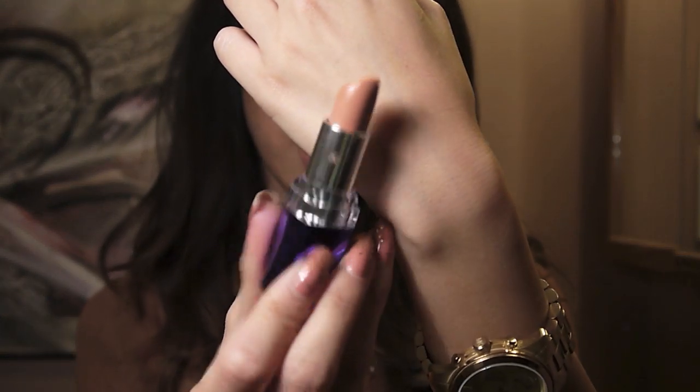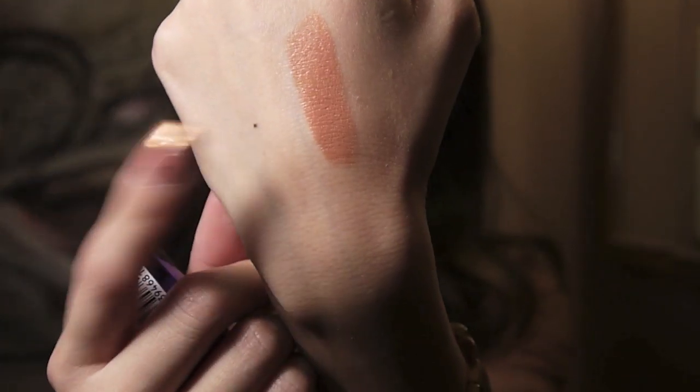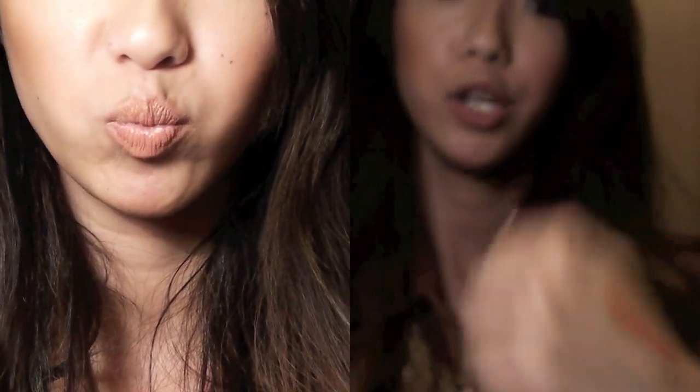Moving on, I have a lipstick from Rimmel — it's the Moisture Renew Lipstick in Nude Delight. I have a few of these lipsticks and I really like them; I think they're really moisturizing. This one is on the peachy nude side, and it's actually really similar to one of the MAC lipsticks that I really like — I'll show you guys the comparison in a little bit. This color is the perfect nude for me: it's one shade lighter than my natural lip color, so it's not so light that it makes me look dead or ill. The only thing I don't like about these Rimmel lipsticks is the scent.